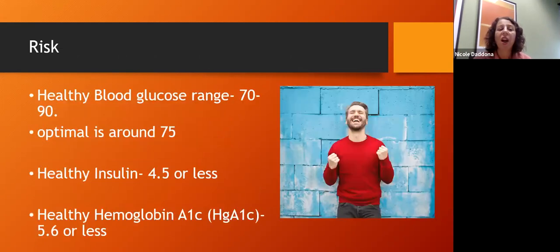A healthy blood glucose range is between 70 and 90, with optimal around 75 — though it's very challenging to keep blood sugar in that optimal range. Healthy insulin is ideally 4.5 or less. When insulin levels get too high, it actually tells our body to lock fat stores away — that's one reason we start to gain weight as we become insulin resistant. Many women having difficulty losing weight as they get older may actually have insulin resistance.